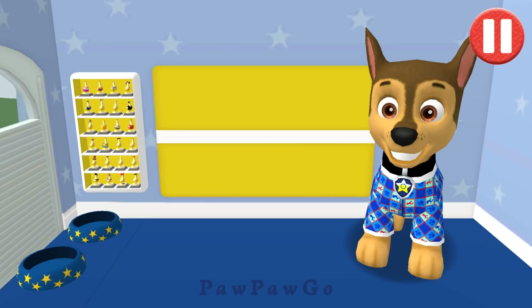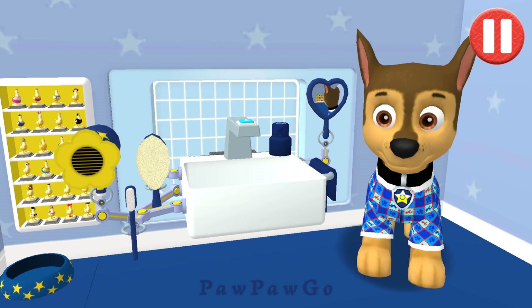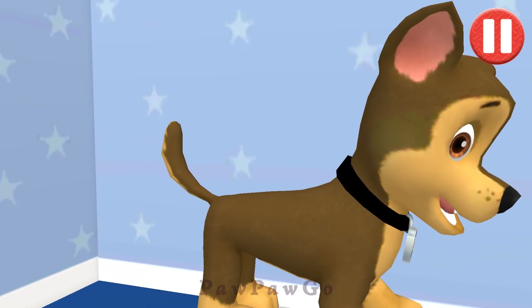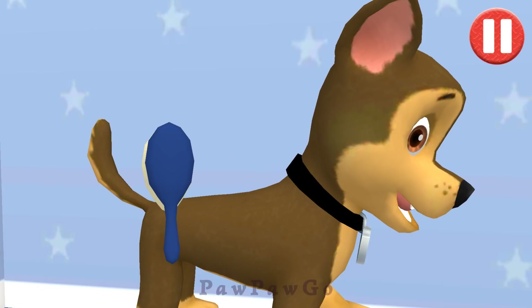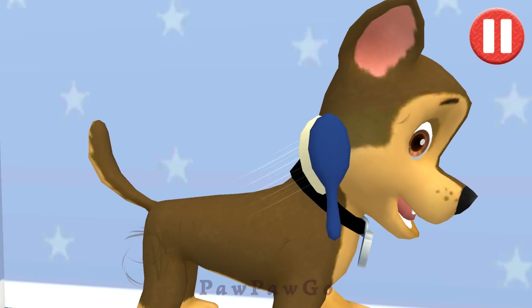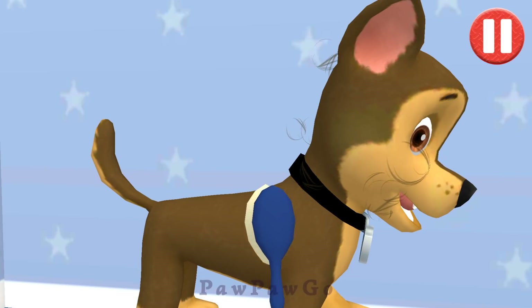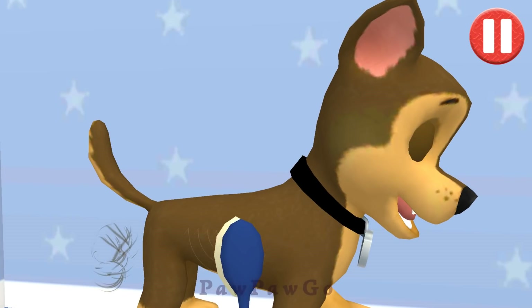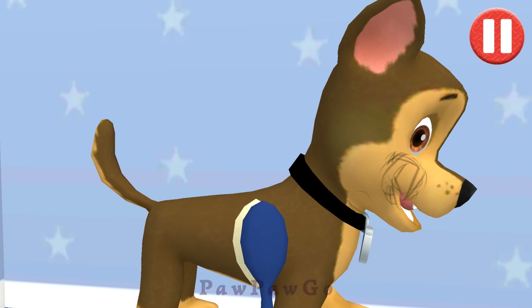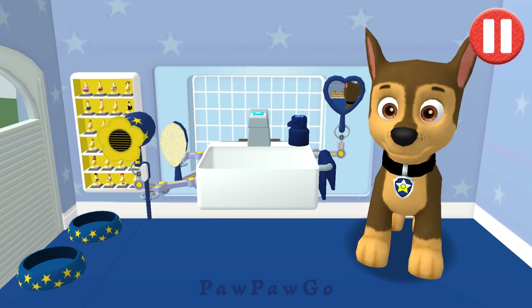This pup needs it. Tap the hairbrush by the sink. Tap and drag the brush over the pup's messy hair. Thanks, I feel terrific.